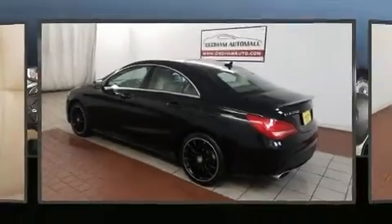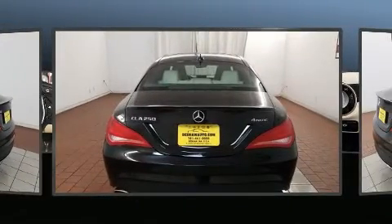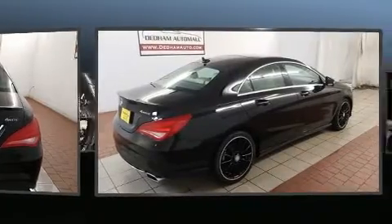Get excited about the 2014 Mercedes-Benz CLA class. With fewer than 35,000 miles on the odometer, this vehicle provides excellent value as a pre-owned model.